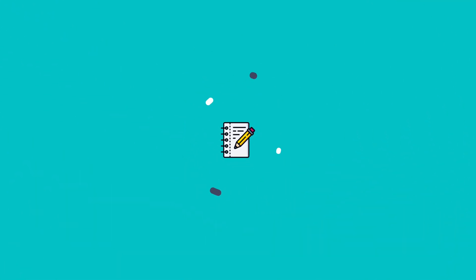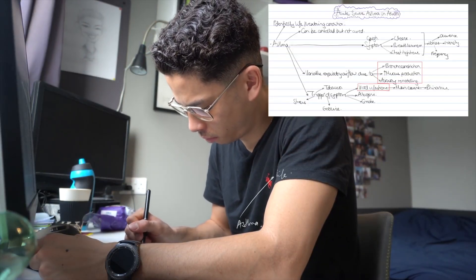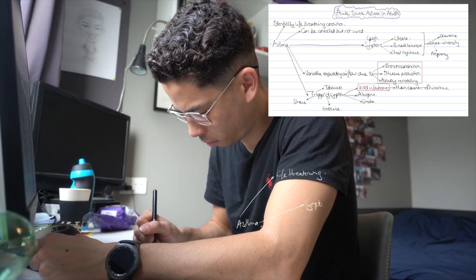Without further ado, let's get started with taking notes and the pros of that. Taking notes is probably the most common way of learning in university. What I mean by taking notes is after you've watched a lecture, coming home, opening up the lecture on your laptop, and actually taking handwritten notes on the topic to understand it yourself. That's what I describe as taking notes.